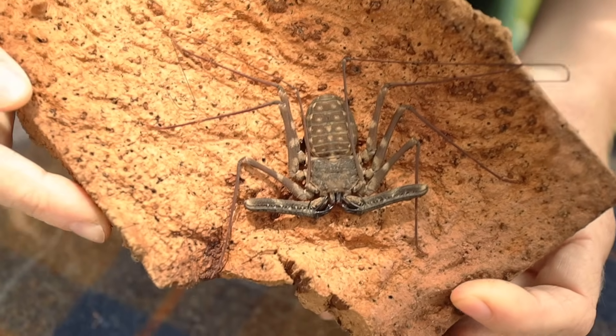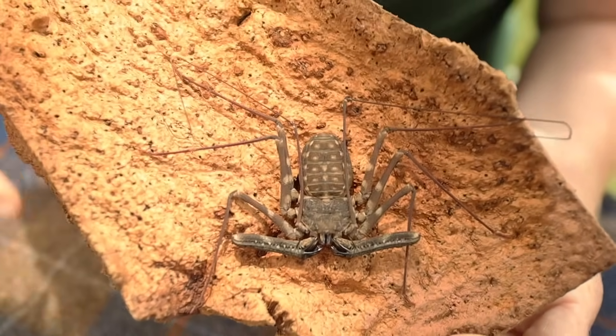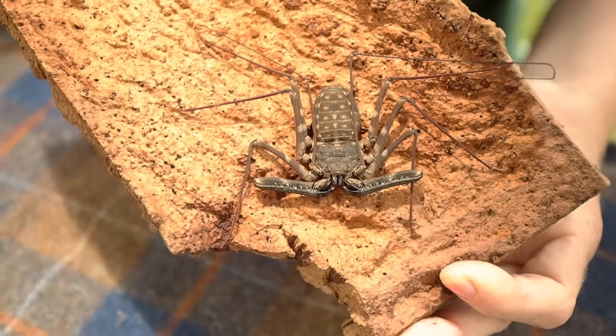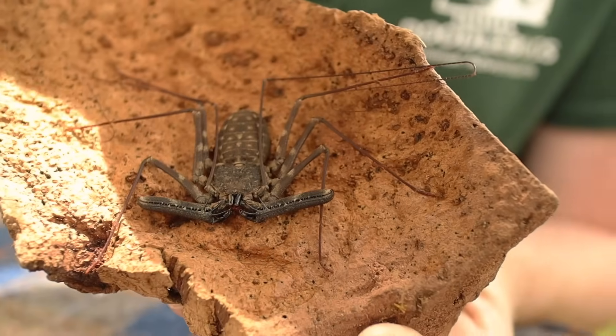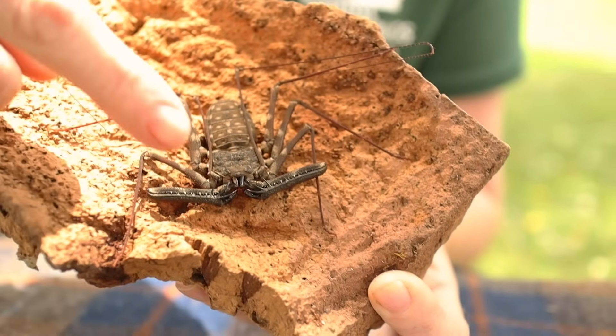Okay Junior Rangers, here's the next one — insect or arachnid? Let's count the legs: one, two, three, four, five, six, seven, eight. And now the body parts: one, two. Eight legs and two body parts mean arachnid. This here is an Amblypygid, or a tailless whip spider. How cool are they? Creepy cool.